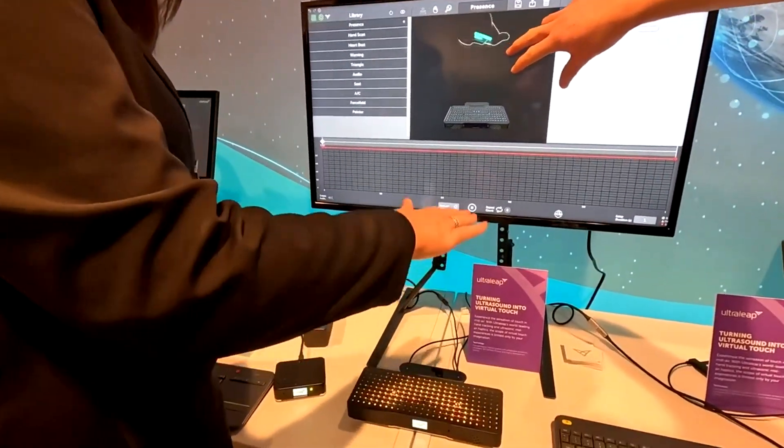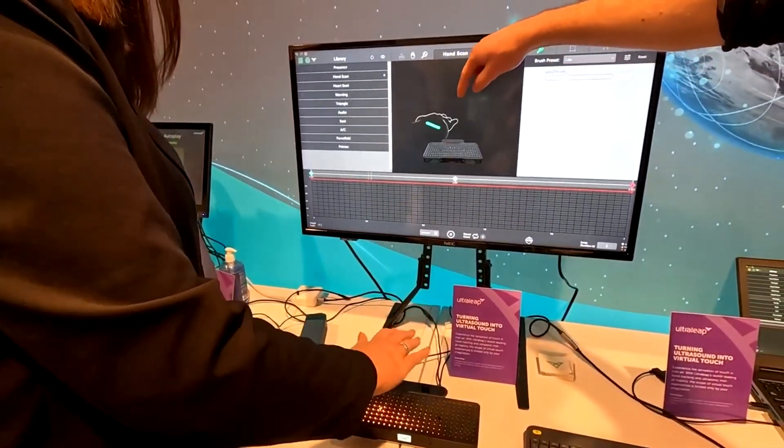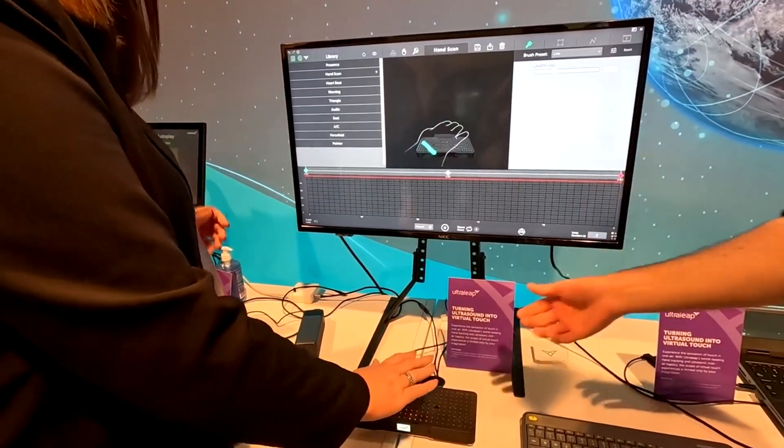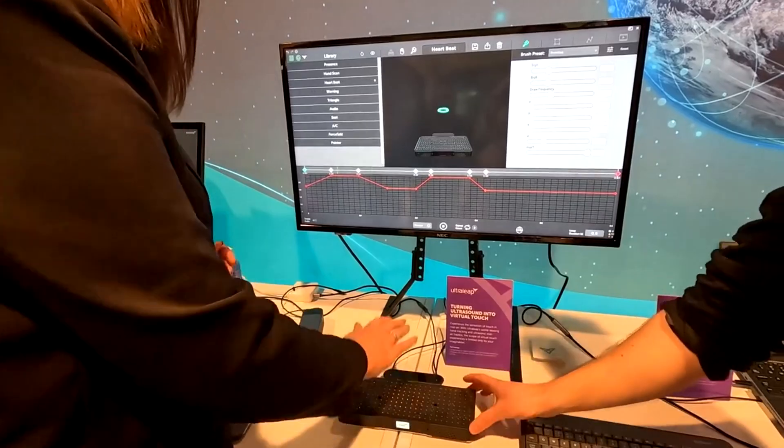The only way I could describe it is maybe a tingling sensation all over your hand. As you can see from the demo, I could raise my hand a good few inches away from the demo and I could still feel it. There are literally no competitors out there for this, so in terms of disruptive technology, this is exactly that.